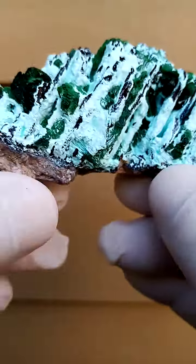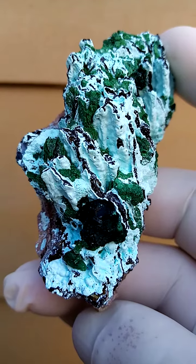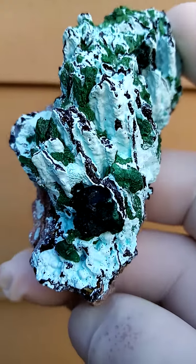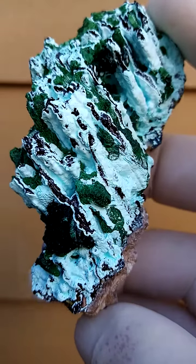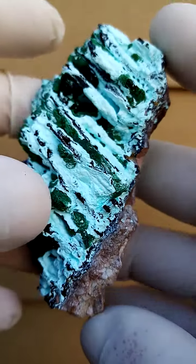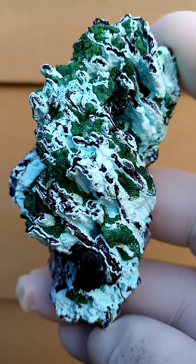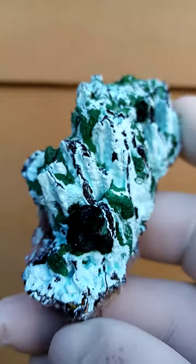From Tenke Fungurume in the Katanga — quite an exquisite specimen. Underlying here we have the matrix first of all, typical to that deposit. Then we have the malachite, which has been encrusted by Conichalcite.